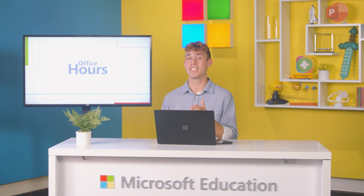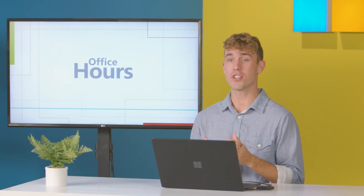Hi everyone, my name is Jake Knight. Most days I'm a fifth grade math teacher, but today I'm a fifth grade math teacher and your host for this episode of Office Hours. CS Ed Week is right around the corner, so I'm here to show you some fun and inclusive activities to set your class up for a STEM-tacular success.